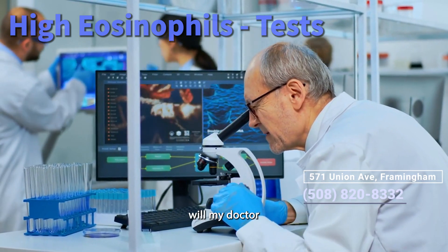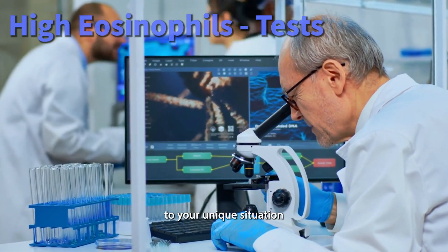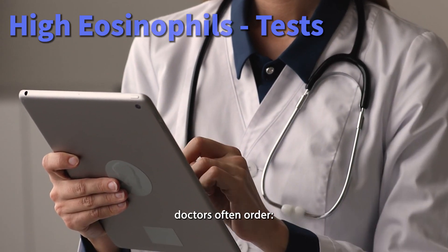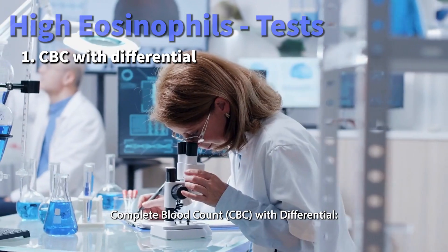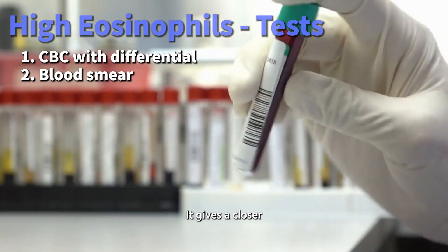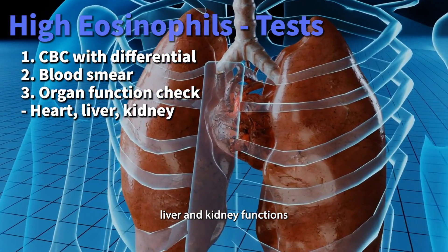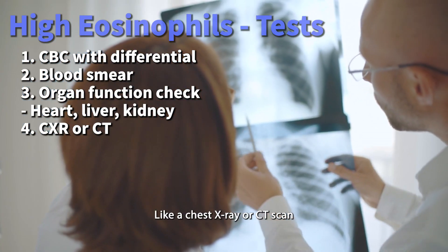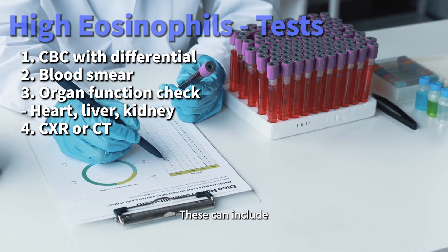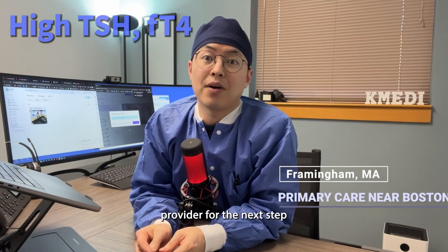How do doctors investigate high eosinophils? What tests will your doctor do to find out why your eosinophils are high? The investigation is tailored to your unique situation, starting with a thorough review of your medical history and symptoms. Doctors often order a Complete Blood Count (CBC) with differential to see the overall picture of your blood cells, a blood smear review for a closer look, and checks for organ function including heart, liver, and kidney. Imaging tests like a chest X-ray or CT scan may follow, especially with respiratory symptoms, along with specific tests such as cardiac troponin or vitamin B12 levels. Be sure to follow up with your healthcare provider for the next steps.